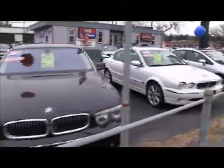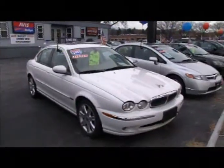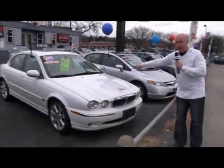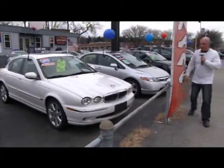Next to that is my wife's 2003 Jaguar — all-wheel drive, great in the snow. My wife's vehicle has only got 80,000 miles on it. A 2003, priced at $9,900. That's a steal.